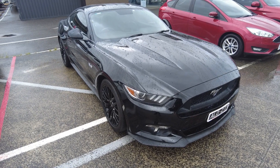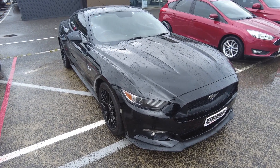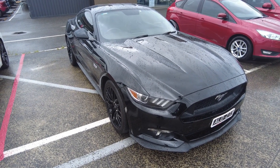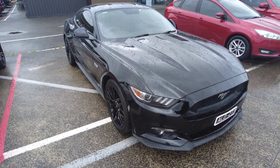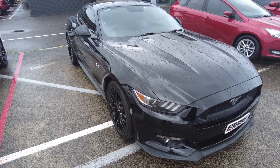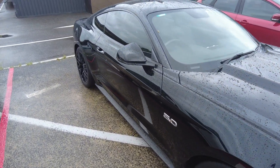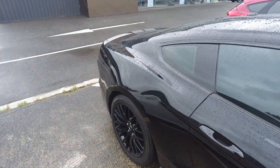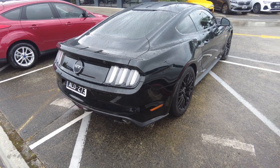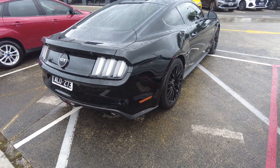Good afternoon ladies and gentlemen, Jesse from Berwick Mitsubishi here, located at 20 to 32 Canyon Drive Berwick. Today it is my absolute pleasure to showcase this beautiful 2016 Ford Mustang GT. Throughout this walk-around video I'll be showing off the general condition and some of the features of this car, trying to point out any flaws and be as thorough as I can.